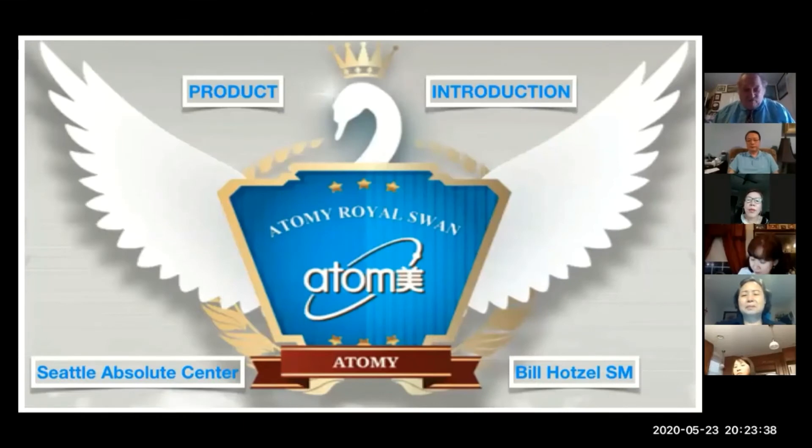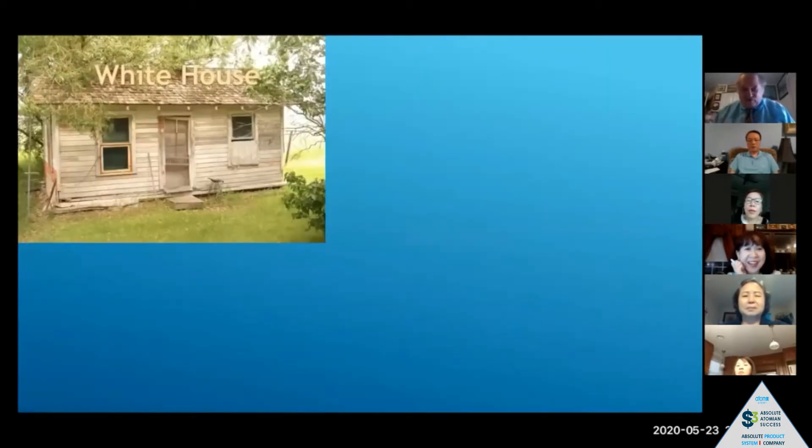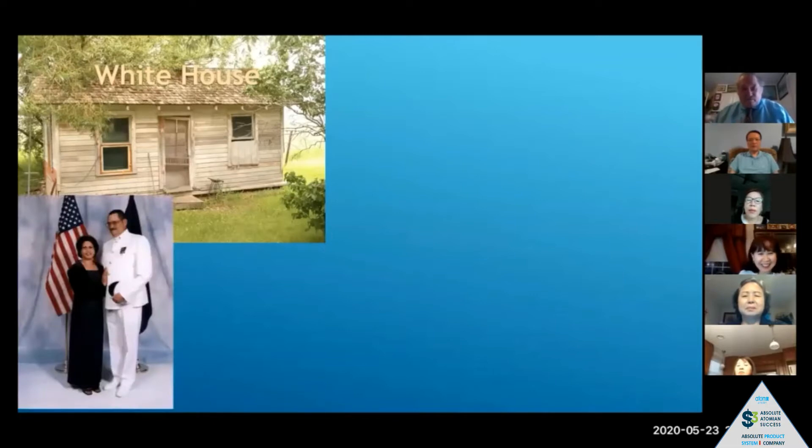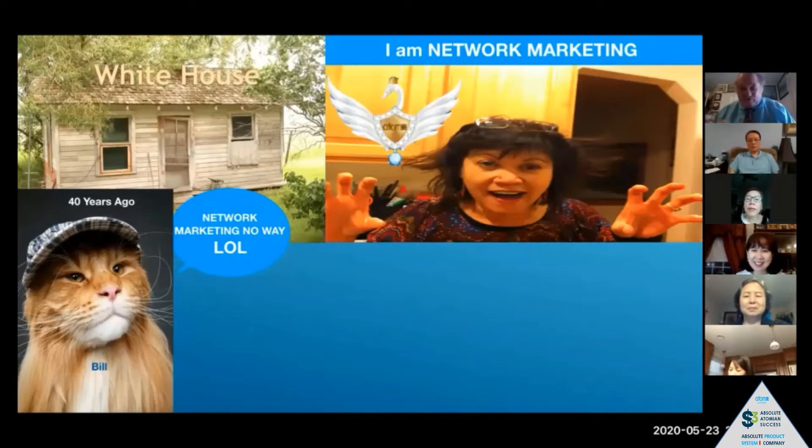This is coming to you live from Bremerton, Washington. I belong to the Seattle Absolute Center and I am a sales master. This is a product introduction I just finished putting together. A little history of myself: I was raised in Montana, used to live in the White House during summers at my grandparents' place. Then I went to the Navy and met the love of my life. 40 years ago I decided there was no way I'm gonna do network marketing — she decided we are doing it. So we did Avon for 20 years, Zango for 10, and now we're with Atomy, into our second year.